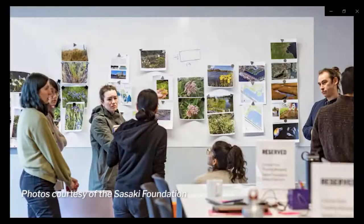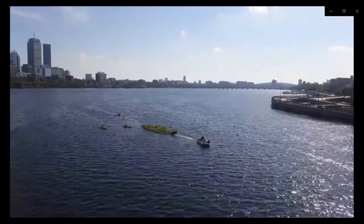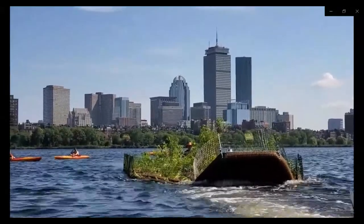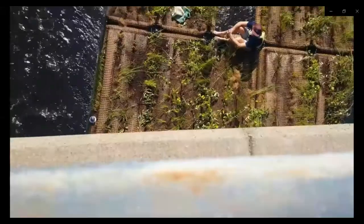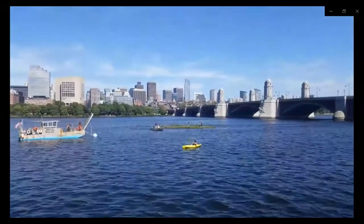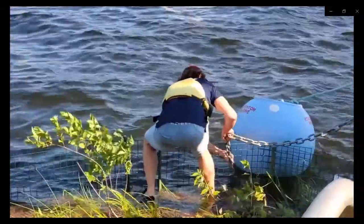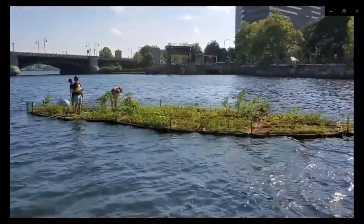We did a year-long residency at Sasaki, and that gave us a chance to really imagine the project in a much more expansive way — to understand the project not just as a science project, but also as a design project, as kind of an art installation in some ways, but also as a really great platform for doing public education and for engaging people who are walking along the river, giving them an opportunity to learn more about water pollution and the role that ecology has in mitigating the effects of water pollution.